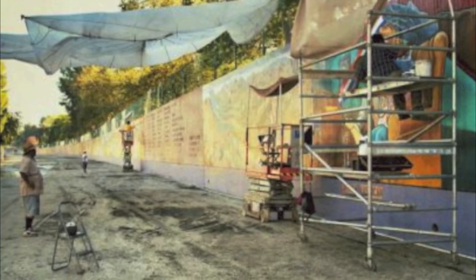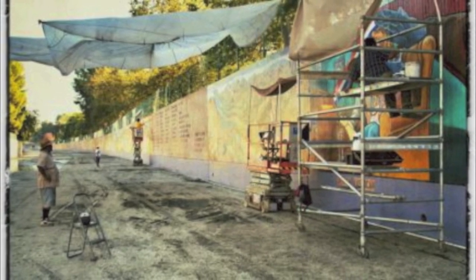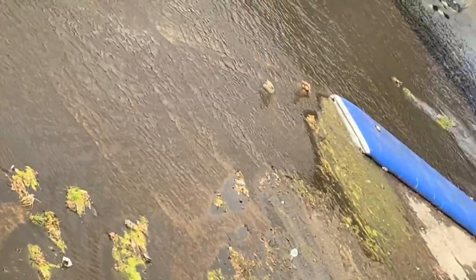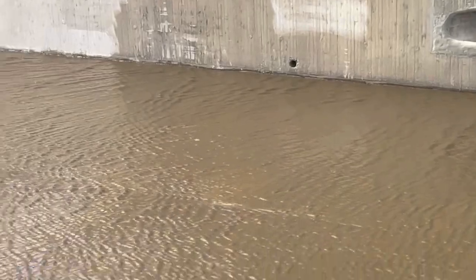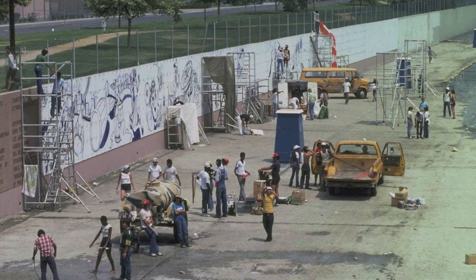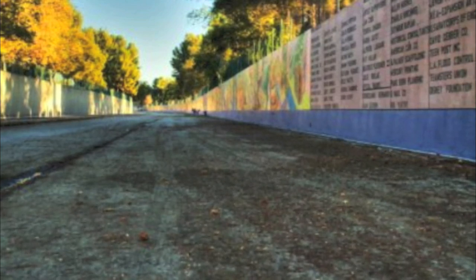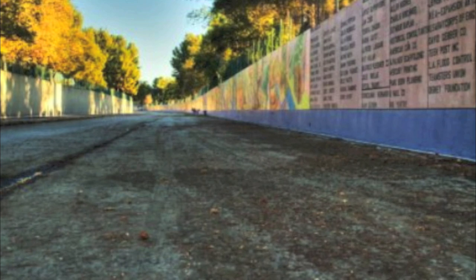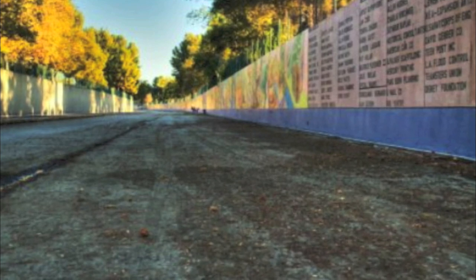Baca also wanted to make sure the youths understood the history of what they were going to paint, so historians and scholars met with them throughout the painting process. There were also a few setbacks because the location is an active wash that connects to the LA River, so the wash did get flooded multiple times. One flood actually derailed the project so badly it washed away much-needed materials including scaffolding, requiring extra donations to continue. The wall was finally complete after nearly nine years of work in 1984, covering 2,754 feet, making it one of the largest murals in the world.